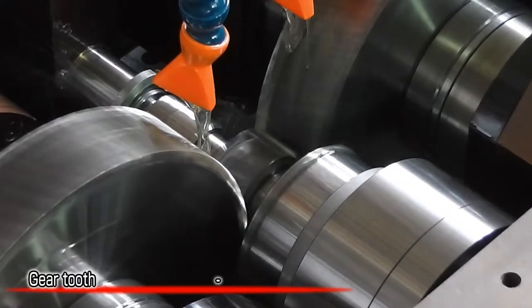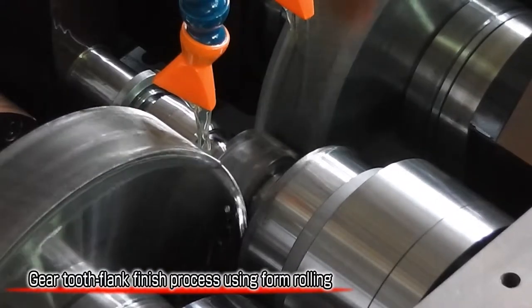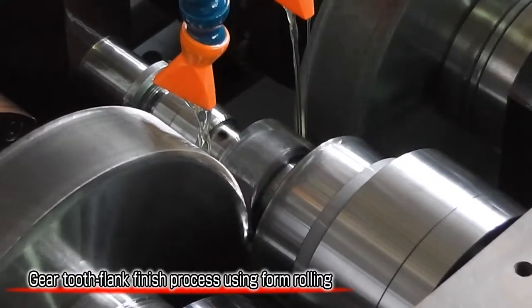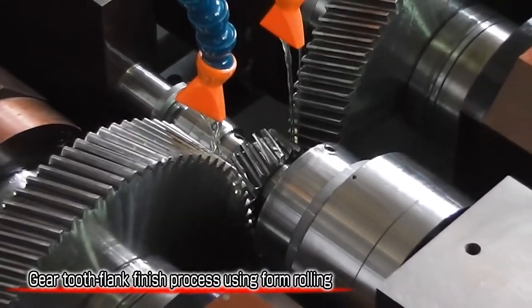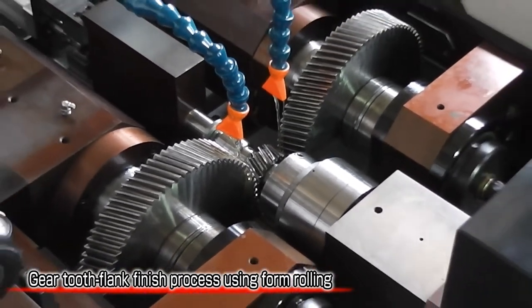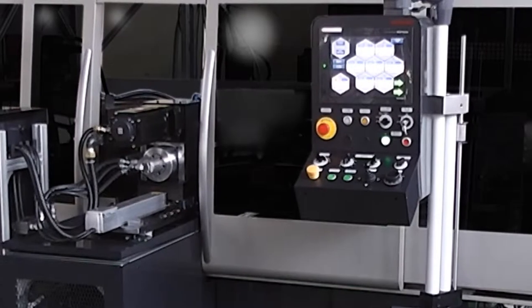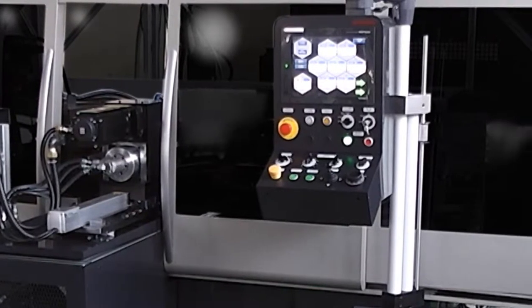CNC form rolling technology fulfills the demand for high-precision tooth-flank finishing using form rolling in the automotive industry. Finish rolling of gear tooth flanks and leads requires accuracy of several micrometers.